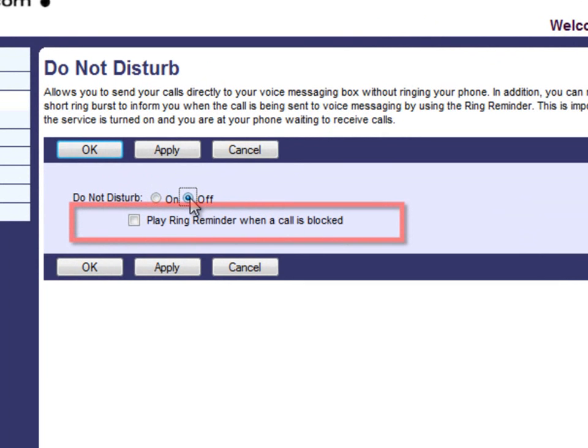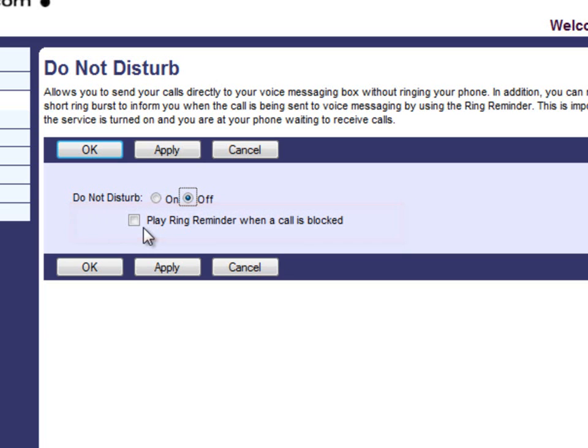The box labeled Play Reminder When Call is Blocked will play a short ring burst if checked. A ring reminder will be played if you have Do Not Disturb activated and a call is blocked. Let's turn on the feature by selecting the On radio button and clicking on the Play Reminder When Call is Blocked option.